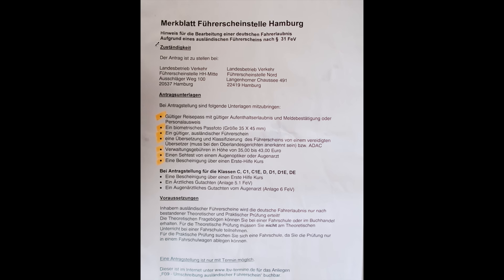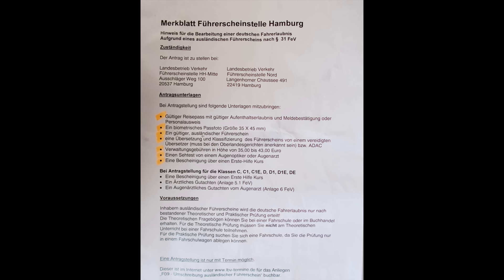This is the document they gave me, which is your application form. For documents, you have to bring either a valid passport with Aufenthaltserlaubnis — so a visa and Meldebescheinigung — or a personal ID with your Aufenthaltstitel. You also need a biometric passport photograph, which you can get nearby — I recorded it for you. Then you need a valid foreign driving license, and that's why you need a translation and classification from ADAC. There will be a service charge of 35 to 43 euros, and you have to do an eyesight test.